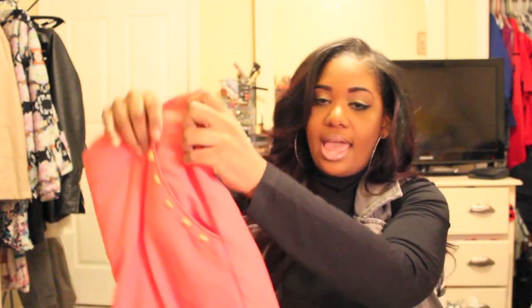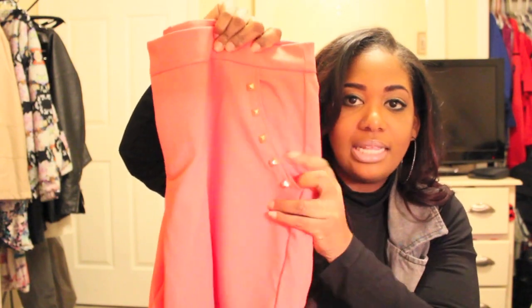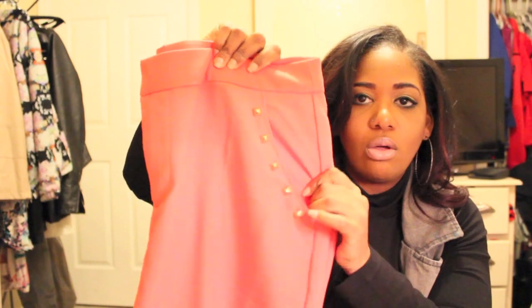The next item I picked up was a pair of coral pants. They are flat front pants with gold pyramid studs along the pockets, and they taper off at the leg. I'm very short so I still need to get them hemmed up, but they are really cute. I got these in a size 12 from the plus size section and they are $22.80.